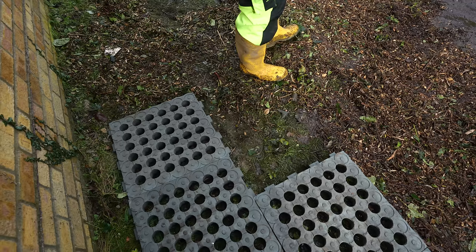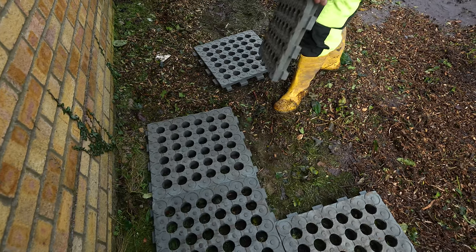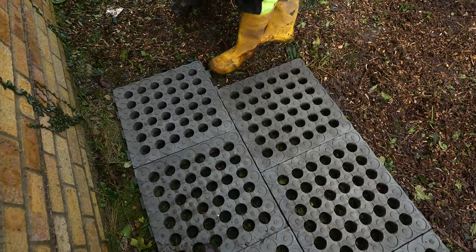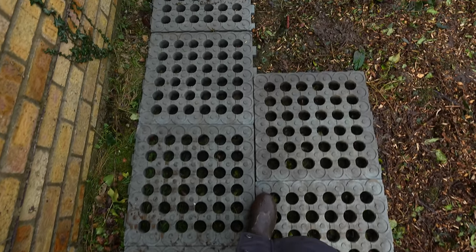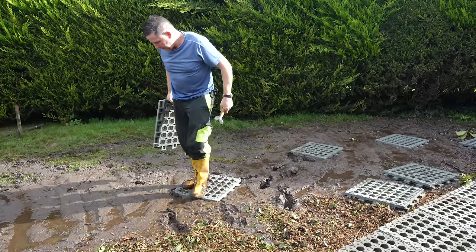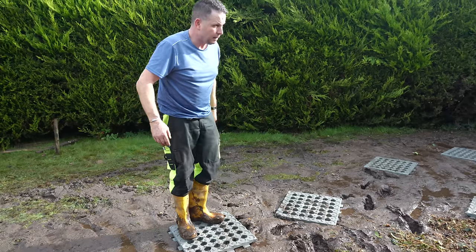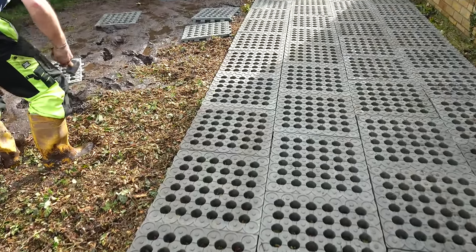We put a little bit of wood chip down first just to help with the mud - it's not necessary, but the tree surgeon happened to have it here on the same day so making the most of it. This is going to be the ponies' walkway. I'm still on them now - absolutely incredible, they don't even move as you're walking. This is not budging one bit as you're walking along - unbelievable.